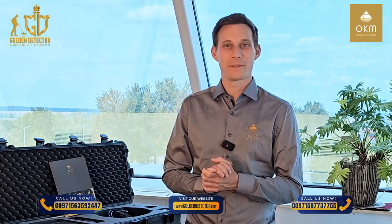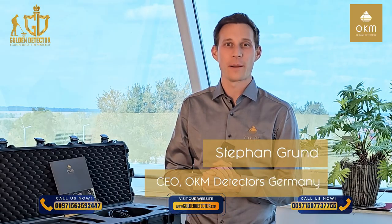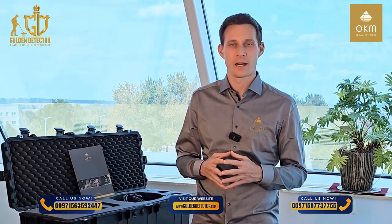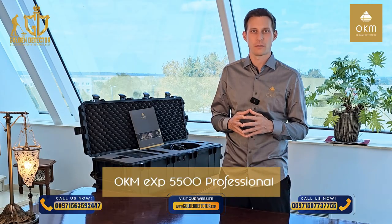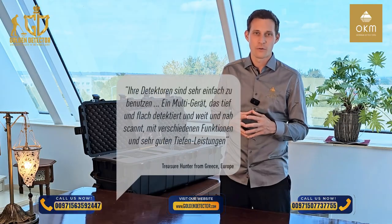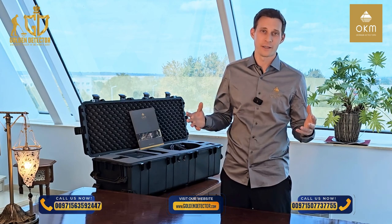Hello and welcome to OKM Detectors. My name is Stefan. I'm the CEO of OKM Detectors here in Germany. Today I'm presenting our brand new ground scanner OKM EXP5500 Professional. We have taken our customers' feedback and developed the perfect solution for exploring difficult terrain as well as wide open areas.